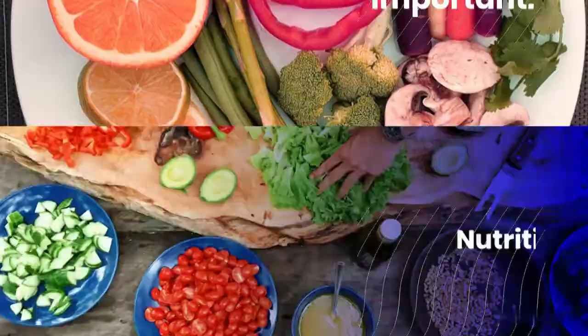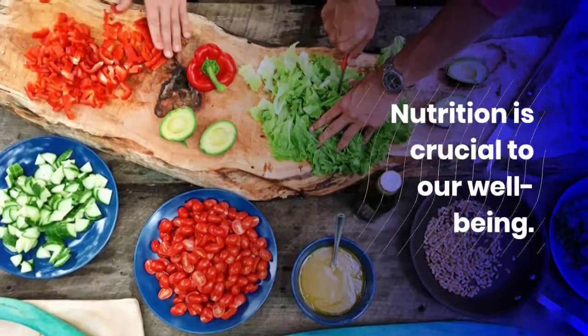A healthy diet is important. Nutrition is crucial to our well-being.